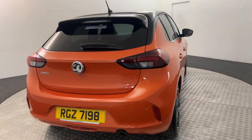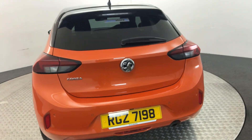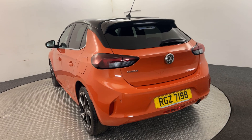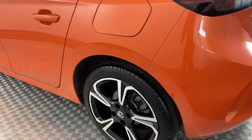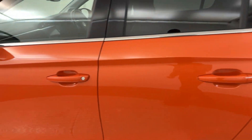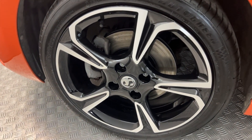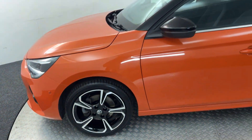Jumping around to the back, we've got reverse sensors and reverse camera. Coming around to the other side, wheels are perfect. You've got no nasty scratches or scrapes. There's your final wheel.